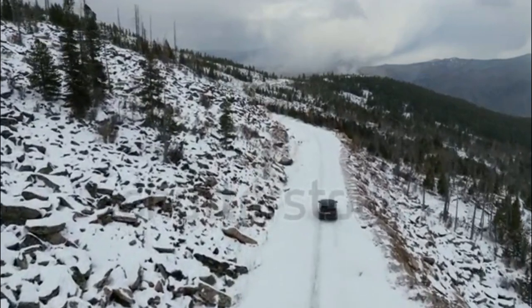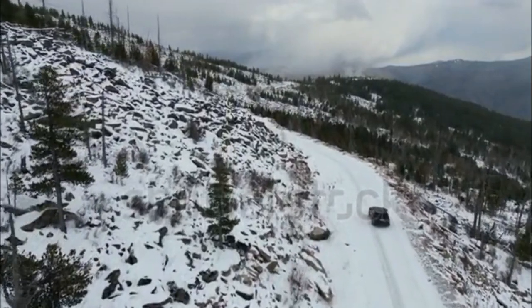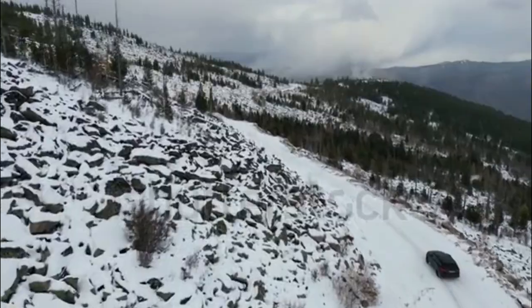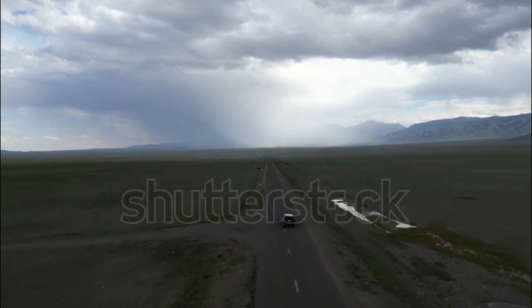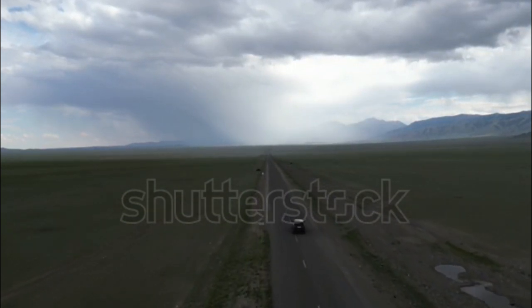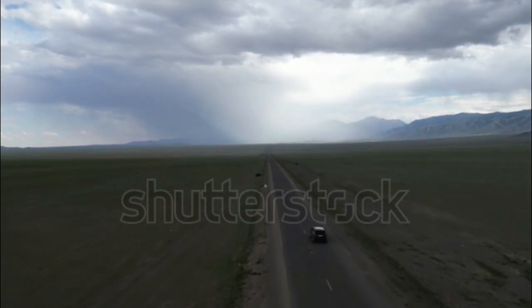Overland, Summit, and Summit Reserve trims have the option of upgrading to a 5.7-liter V8 cranking out 357 horsepower and 390 pound-feet of torque. The V8 is only available with one of Jeep's formidable 4WD systems, and fuel economy sinks to 14/20 mpg. The V8 is the best choice for towing, with a maximum capacity of 7,200 pounds.